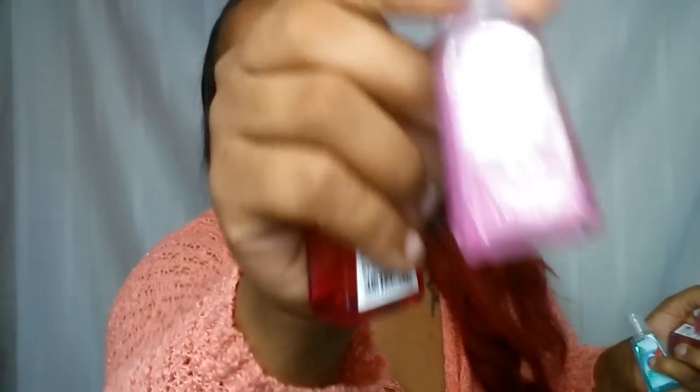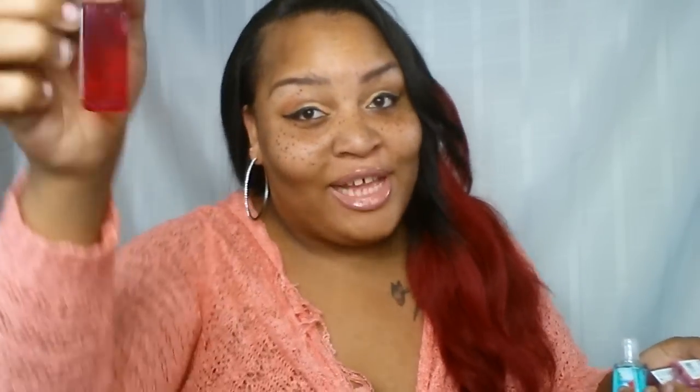I have some more Bath & Body Works hand sanitizer, which I absolutely love. You know, they're a dollar at Bath & Body Works. I have the Paris one — the Paris fragrance is amazing and the sanitizer is awesome. And I have the Cherry Blossom, of course. I have the Vanilla and Berry Sherpa — yes, I purchased some more. And I have the Pure Paradise.